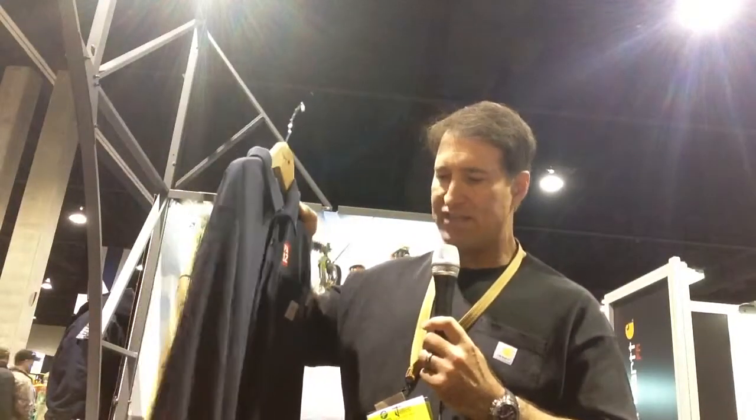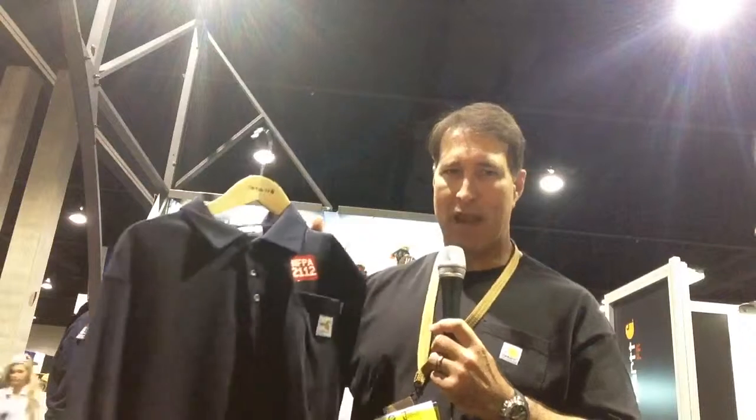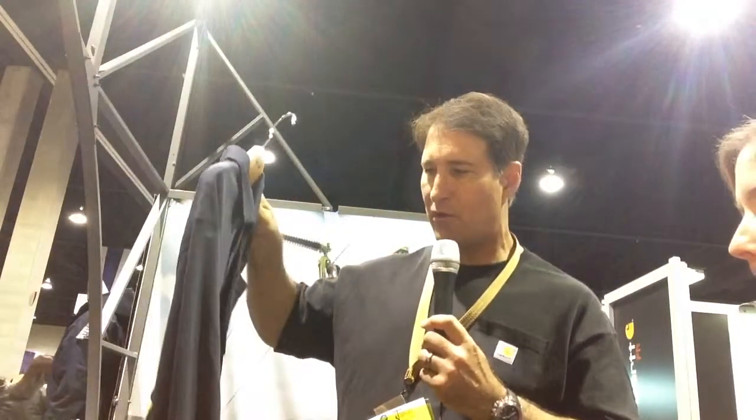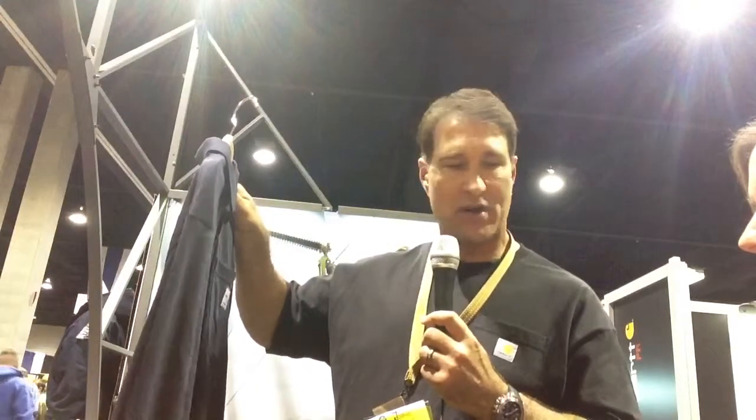Last but not least, this is a line that we're very excited about. This is a knit shirt which is 100% cotton. It's inherently FR, but it's also a high performance material. This will wick the moisture away from your body, keeping you dry in the winter which keeps you warm, and wicks moisture away in the summer to provide some additional comfort as well. Thank you very much John, and this is Amy Fischbach signing off for TND TV. Thank you.